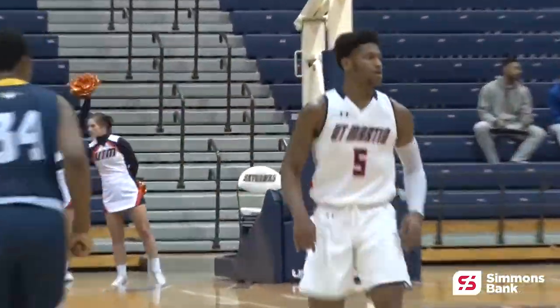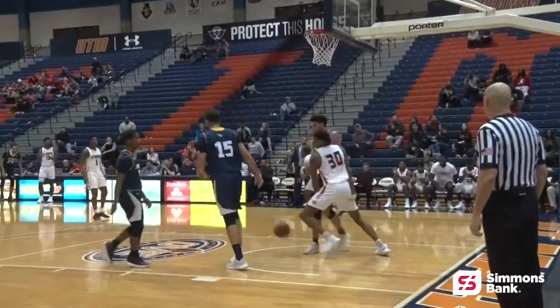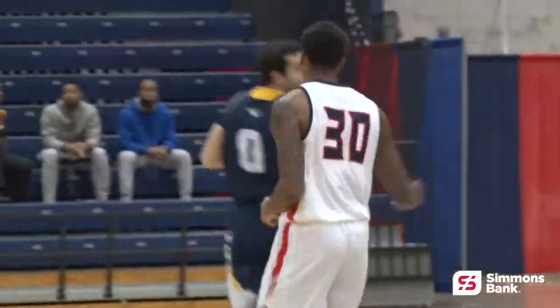UT Martin back with the basketball. Hawthorne for three — he hits it, and the Skyhawks right back at it with the lead. Hawthorne to Bogan for three, left wing — good. UT Martin with a double-digit, 11-point lead. Didn't make the effort to get back up in a timely fashion — made it an easy basket. Jalen Gill with a two-handed flush on the Kevin Little pass, and the Skyhawks lead by nine.